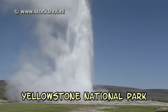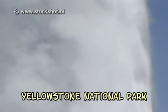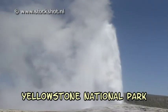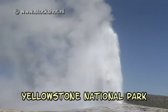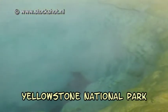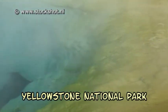For a geyser you need water and heat, and of course an exhaust system. In Yellowstone all three factors are there. A hot stream flows just below the Earth's crust. This so-called magma heats up the rain and melt water that seeps through, which is subsequently pressurised and forced back to the surface again.